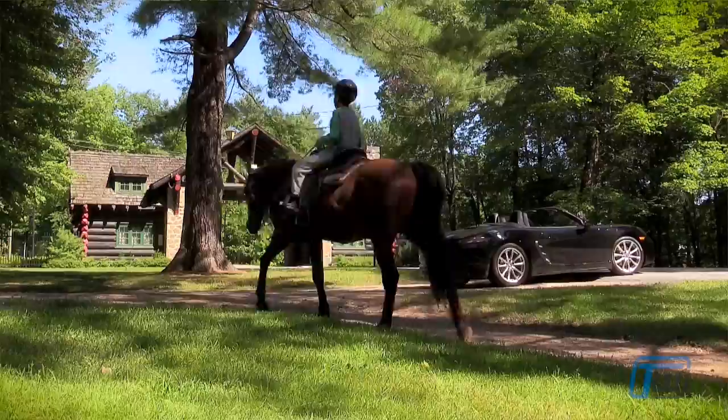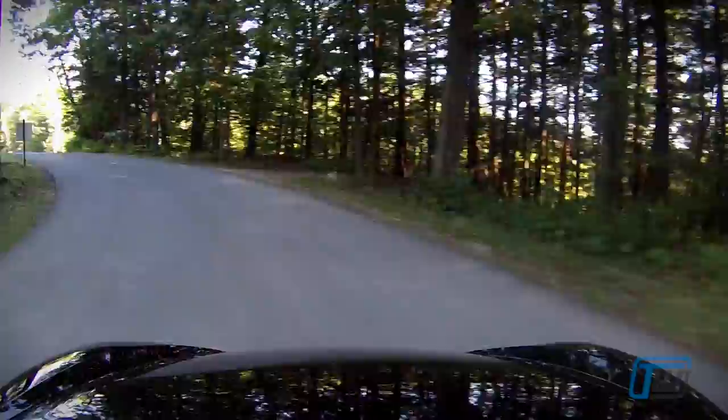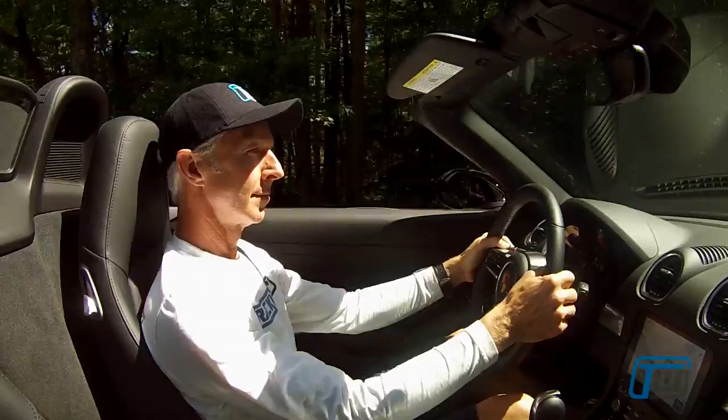It was then acquired by the Fairmont chain and added to their growing collection of beautiful destination resorts. There is a golf course across the street from the hotel as well. Beautiful setting, beautiful tree surroundings. A real treat to take this car driving around on the beautiful country roads.